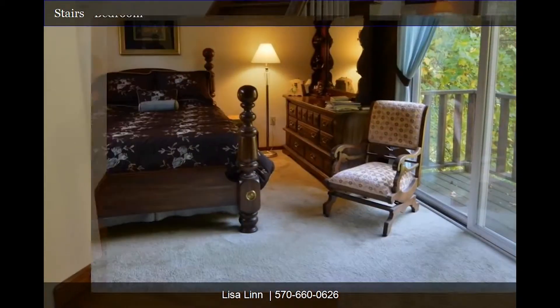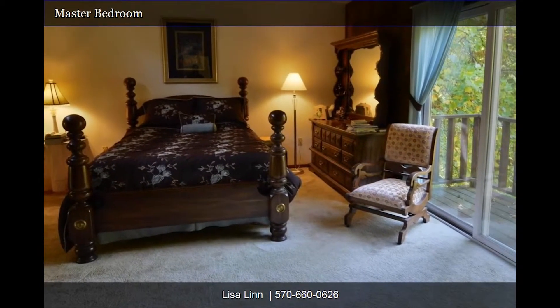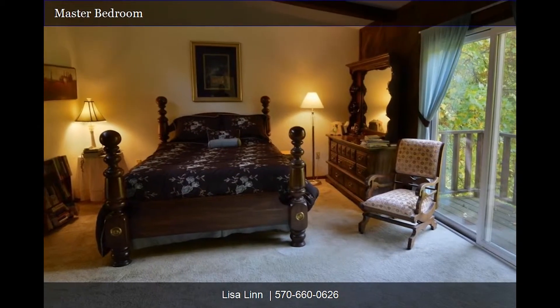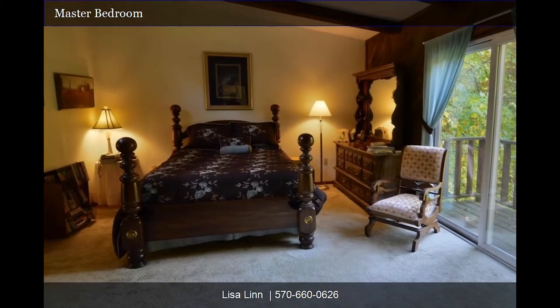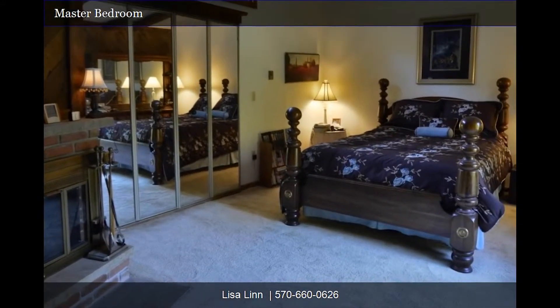When you're ready to slip away from the family or your guests, you'll enjoy the privacy provided by the secluded master suite located alone on the third floor. It's like having your very own penthouse. The room has its own balcony looking out onto the trees, a walk-in closet, and a romantic fireplace.